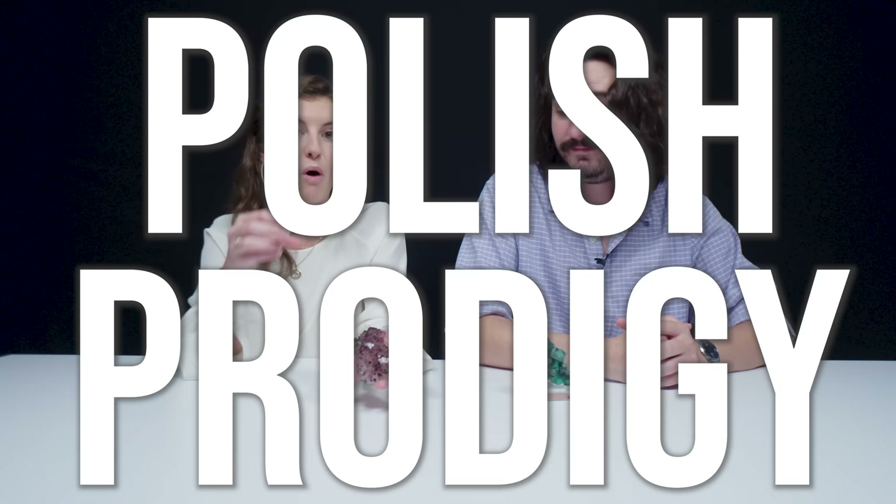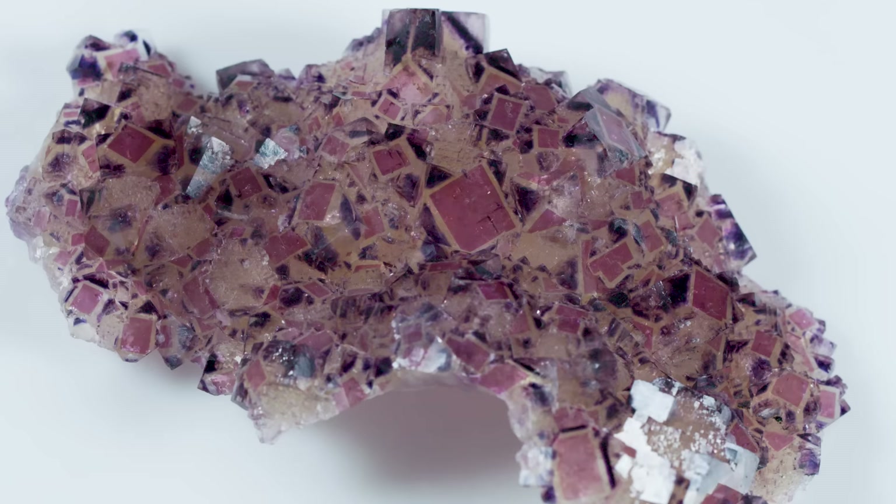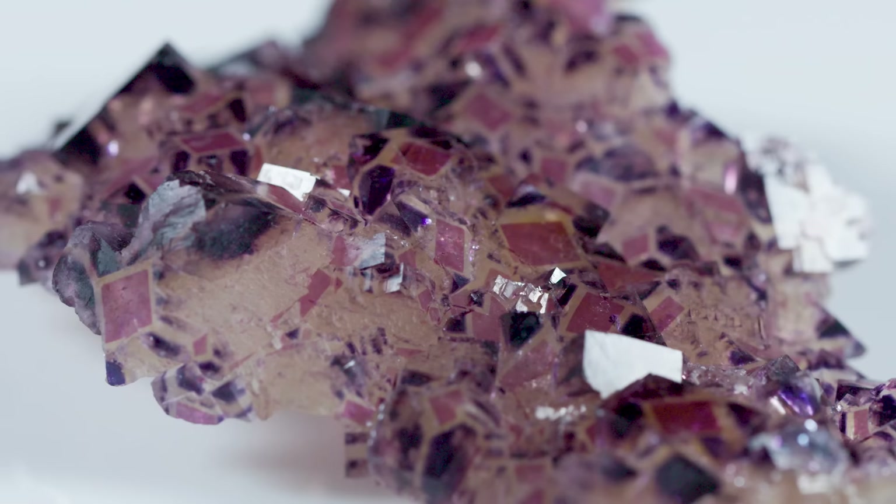This is all natural. It's from the Polish Prodigy Pocket in Namibia. It was mined in 2010, and they only found like 40 to 50 specimens. If you see one of these, get your hands on it, because there really are not many. These are exceptional because of that really sharp color zoning with the pink on the face and the purple on the edges.